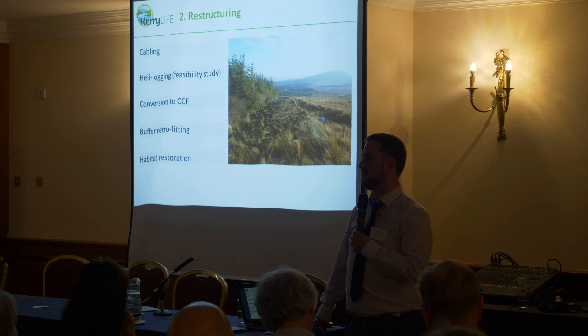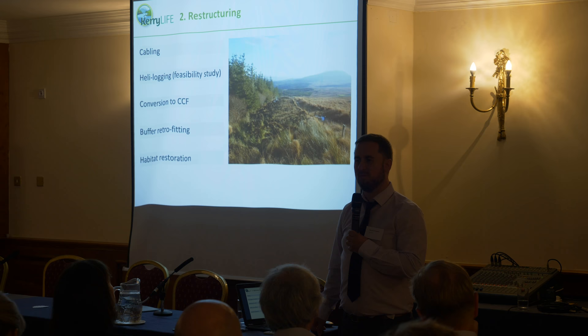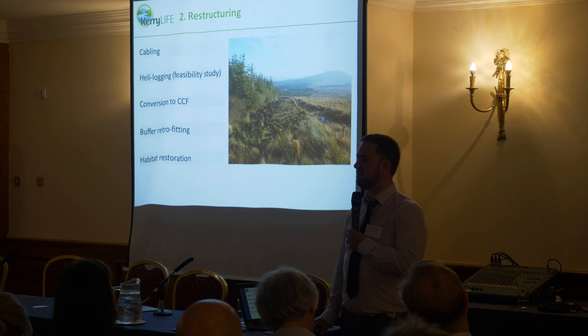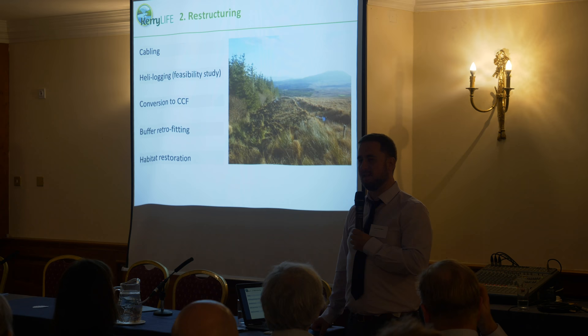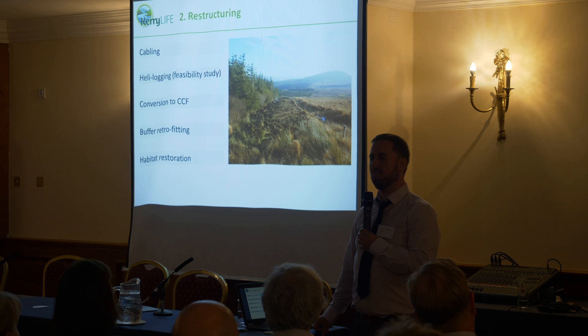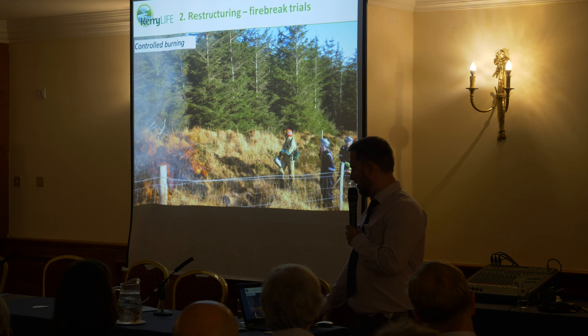We're also looking at continuous cover trials — various options are available, but you need areas that aren't very exposed, and it's quite challenging in a pearl mussel context, especially west of Ireland pearl mussel rivers where you have high rainfall, high exposure, and PET catchments. We're looking at retrofitting buffers and, lastly, habitat restoration, all the while trying to strike a better balance between the impact on water quality from forestry operations and the receiving environment.